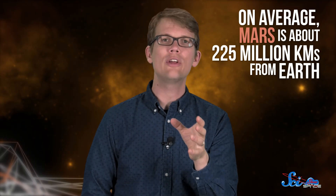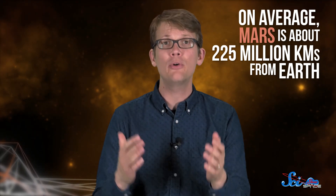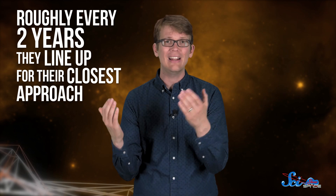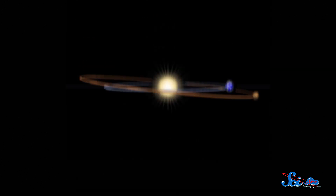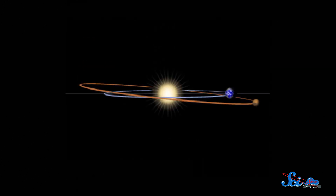On average, Mars is about 225 million kilometers from Earth, but both the Earth and Mars are orbiting the Sun, so their distance depends on where they are in their orbits. Roughly every two years, they line up in their closest approach, which is why most Mars missions are launched every two years, to take advantage of the shorter distance. But that closest approach can be a different distance every time, because the planets' orbits are ellipses — each planet can be closer or farther from the Sun depending on where it is in its orbit, and the orbits are also tilted differently. So sometimes Earth and Mars line up where their orbits are very close together, other times a little farther apart.